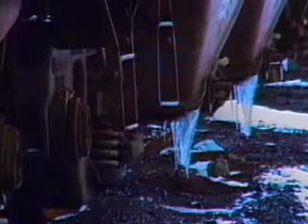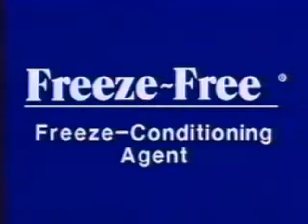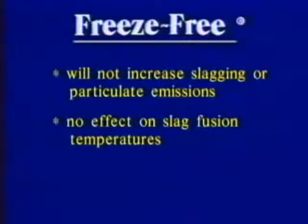When coal freezes, it's very difficult, even impossible, to unload. Freeze-Free, a special freeze conditioning agent, is sprayed onto the coal in a controlled volume from nozzles located at a conveyor belt drop point, just before it's loaded into hopper cars. Special penetrating and dispersing agents cause complete coverage of the coal. The coal will unload when it's supposed to, from either bottom dump or rotary dump cars. Freeze-Free was developed and formulated for proper combustion in industrial boilers. It will not contribute to hot or cold end corrosion and has an ash content of less than 1%. Freeze-Free will not increase slagging or particulate emissions and has no effect on slag fusion temperatures.